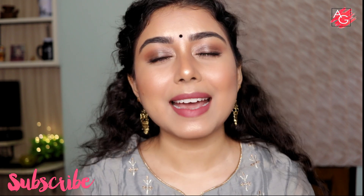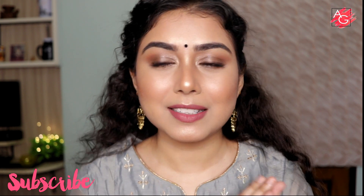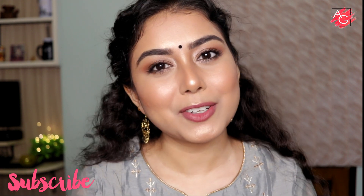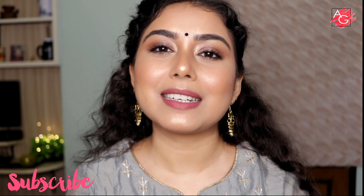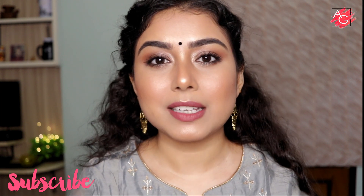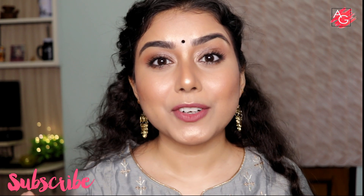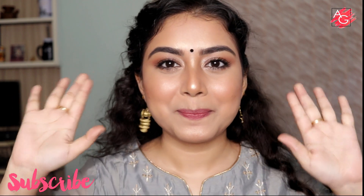This is the finished look and I am in love with the way my makeup is looking. I had a lot of fun creating this and it's always fun to play with new makeup products. Let me know in the comments if you like it or found this video helpful. Subscribe, hit the notification bell, and let me know what other videos you'd like me to make. Have a happy and safe Diwali — see you in my next video, bye!